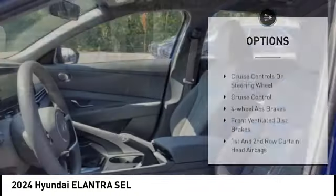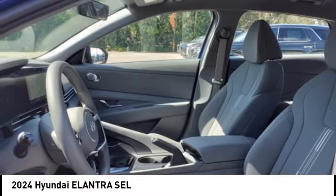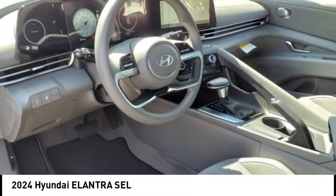Remote power door locks, front independent suspension, braking assist, rear view camera, Bluetooth.